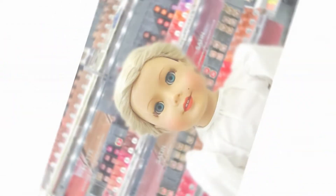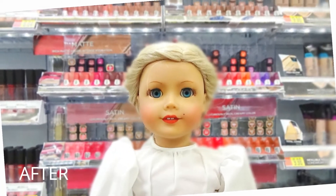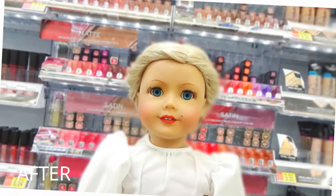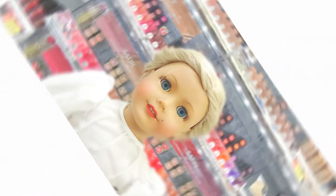My first photo was taken in front of the makeup area. Here is the before photo and then the after photo. I didn't add any extra elements besides a blur, and I think I got a really good color out of it. That was my first photo.